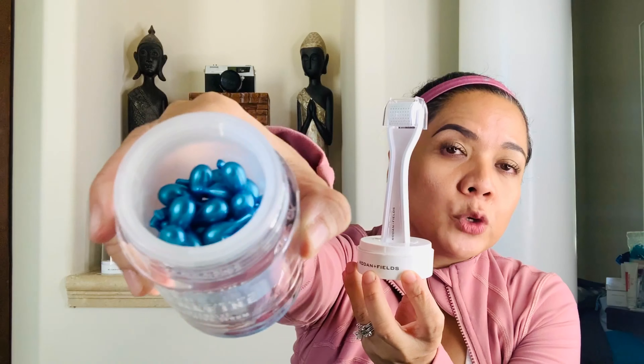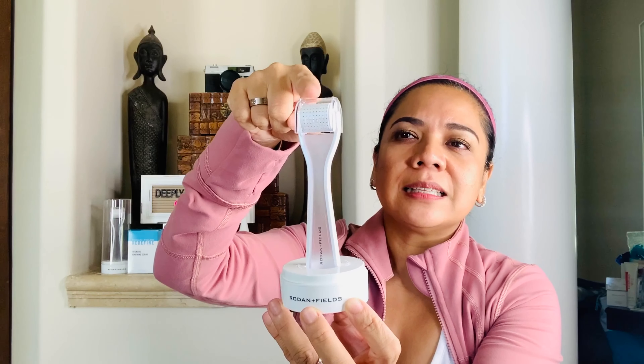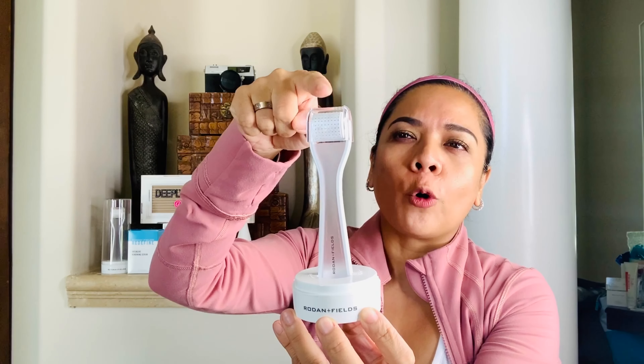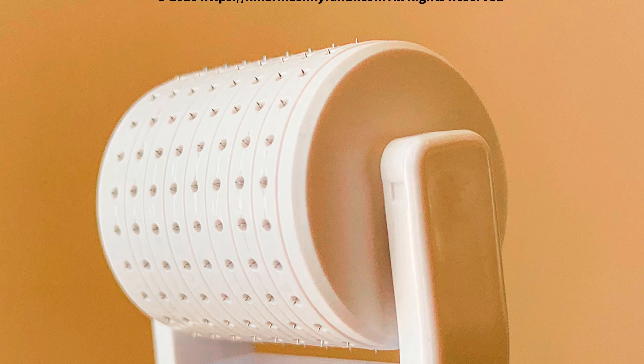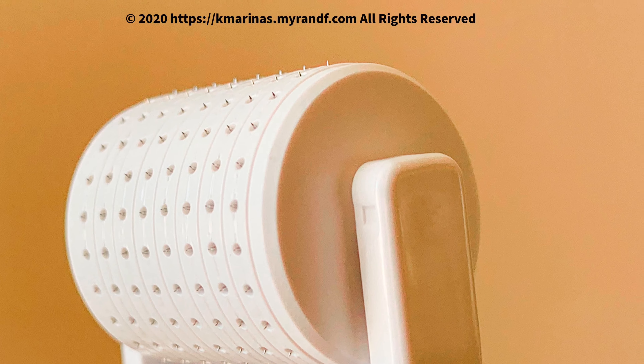Before I talk about the blue capsule or the intensive renewing serum, let me talk about this tool right here. It has so many names — they sometimes refer to it as a dermaroller or microneedle, but for easier reference let me just call it the roller. The roller has thousands of microneedles, and every time you roll it, it gently exfoliates and conditions your uppermost layer of skin for better absorption and to maximize the effectiveness of all the serums and creams you apply.